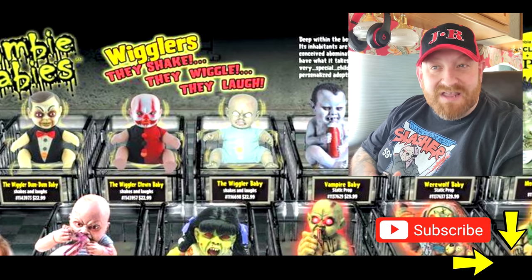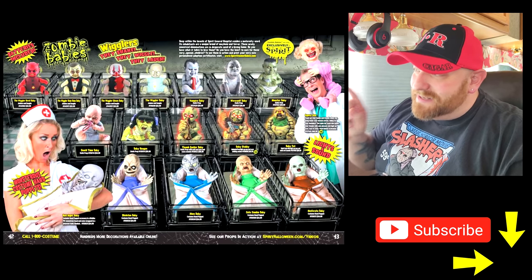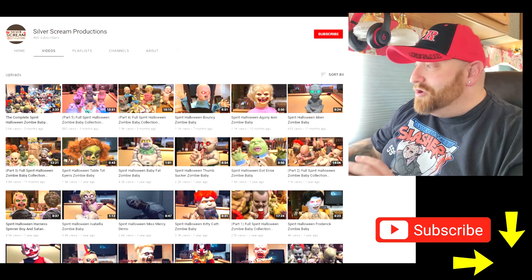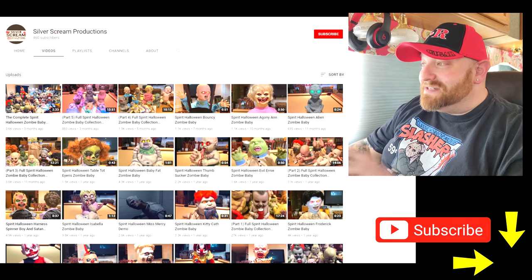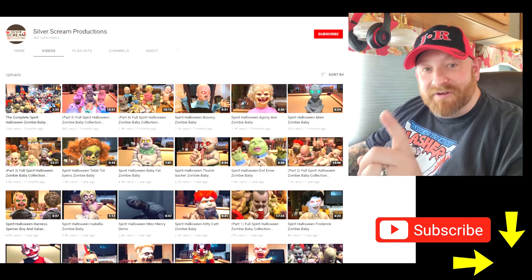I started bringing them up on YouTube because I wanted to see how they act. Some of these are called Wigglers and I was curious what they actually do. I found this YouTuber that I'm going to talk about in just a minute, who has apparently the complete Spirit Halloween zombie baby collection.